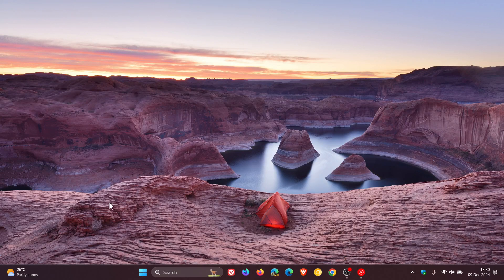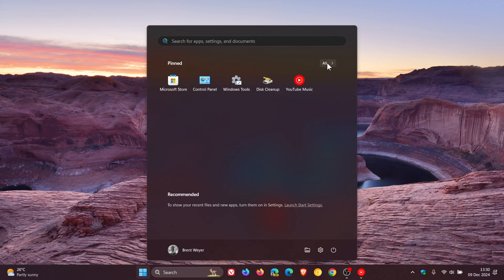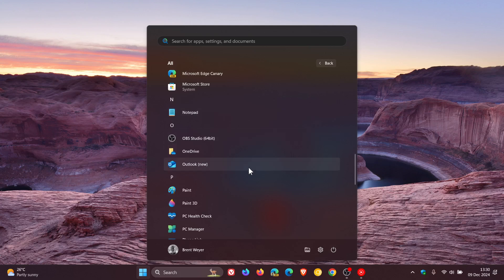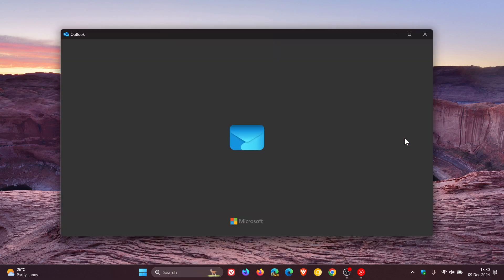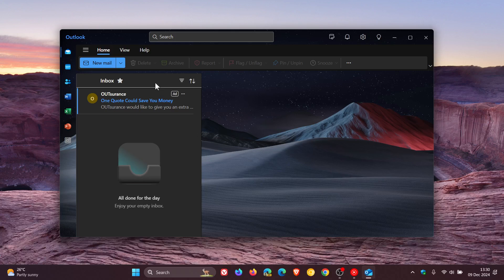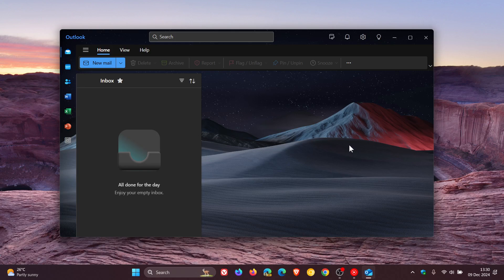Hi, BrainTek here where Tech is Made Simple. As we have been talking about on the channel, Microsoft is in the process of moving and migrating Merlin Calendar app users over to the new Outlook for Windows. And just a quick video to let you know that Microsoft has now also issued a timeline where they will automatically move Microsoft 365 enterprise users from the classic Outlook app to the new Outlook for Windows.